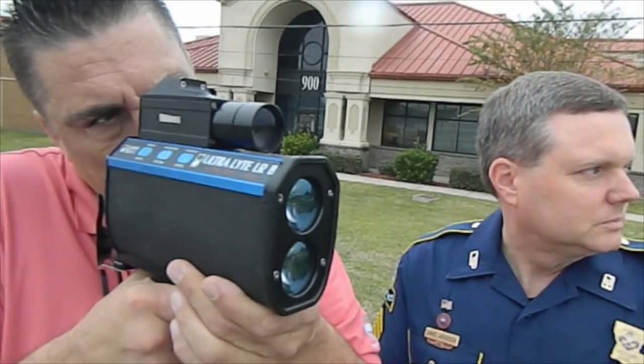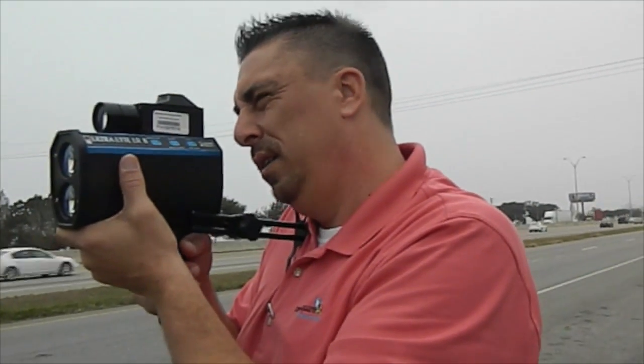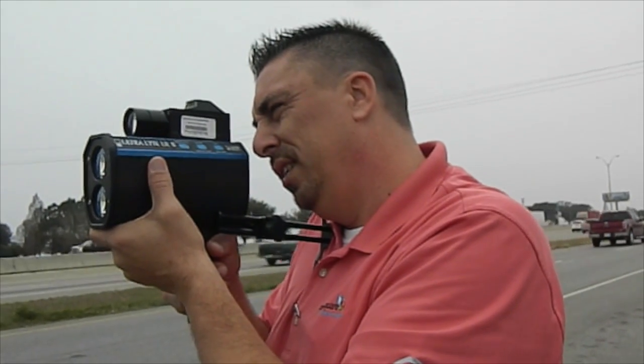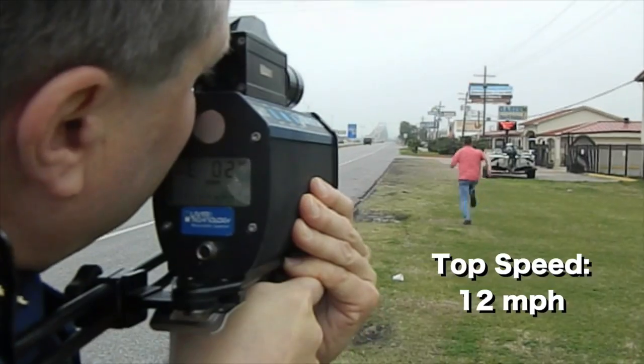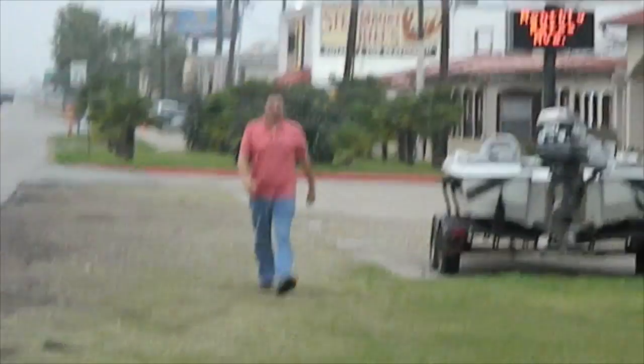You can obviously track things that are going fast. Can you track things that are going slow too? Yes, we can. For instance, if I wanted to find out how fast Mike Swallow could run, we could find out. What? I wonder how fast I can go. Let's find out.